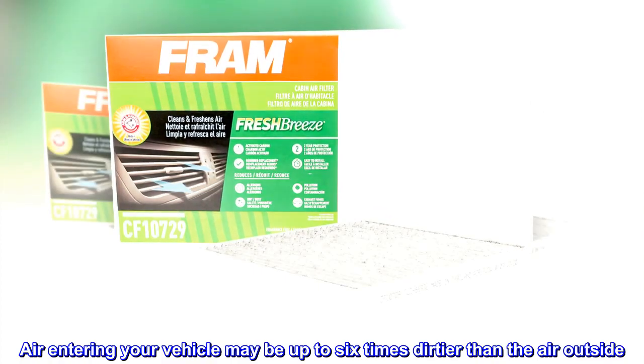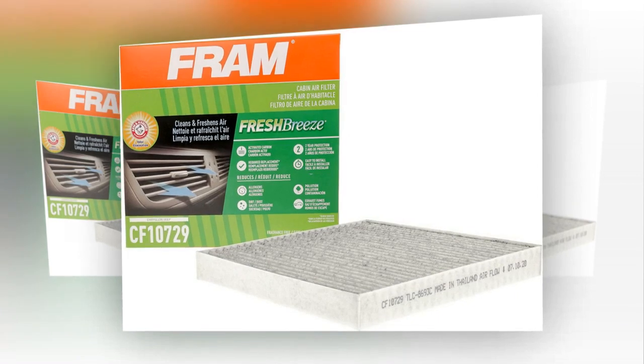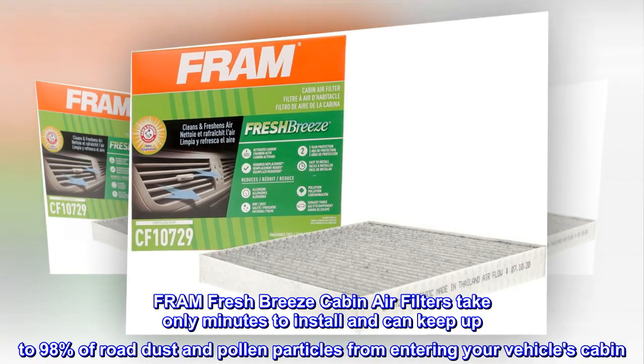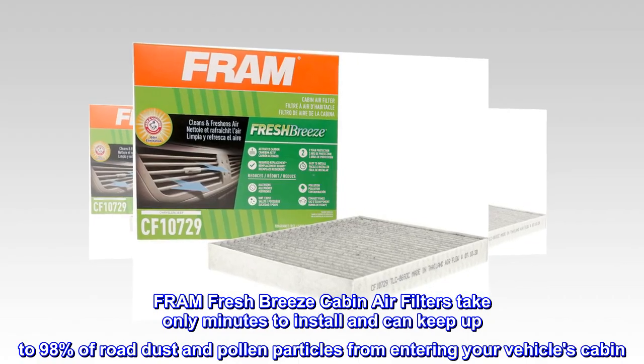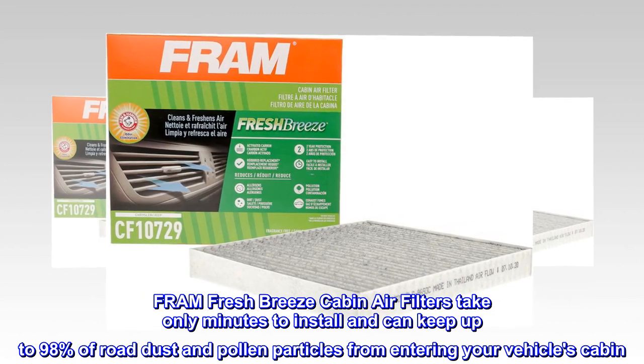Air entering your vehicle may be up to six times dirtier than the air outside. Fram Fresh Breeze Cabin Air Filters take only minutes to install and can keep up to 98% of road dust and pollen particles from entering your vehicle's cabin.